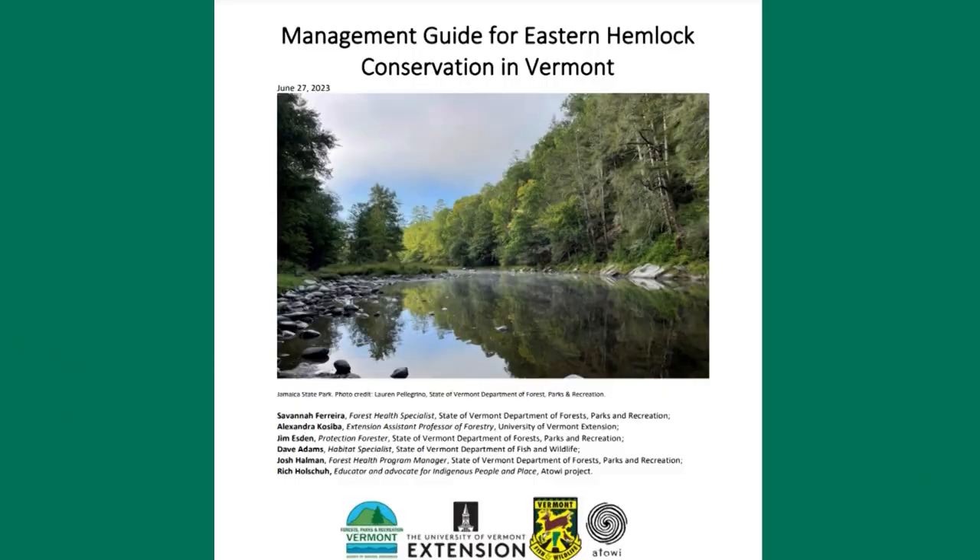In a nutshell, what does the Management Guide do? The Management Guide really sets up the importance of hemlock — the ecological, cultural, and economic importance of the species — and it sets up all the threats we are currently facing. The most notable are hemlock woolly adelgid, an invasive insect, and climate change. But the guide gives landowners, homeowners, foresters, and managers some really concrete management steps to control hemlock woolly adelgid and prevent further decline of the species.